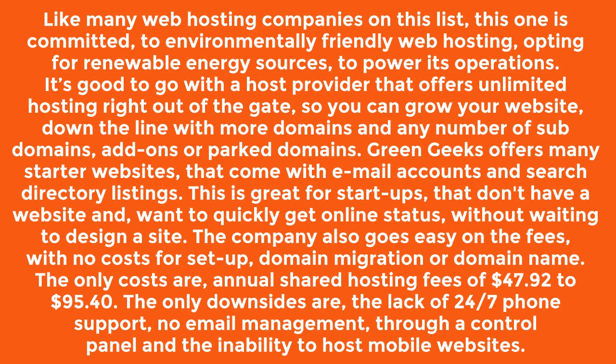The company also goes easy on the fees, with no costs for setup, domain migration, or domain name. The only costs are annual shared hosting fees of $47.92 to $95.40.